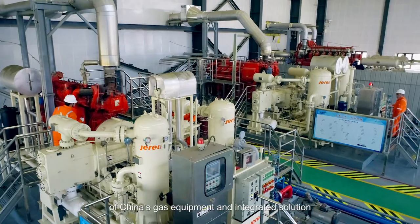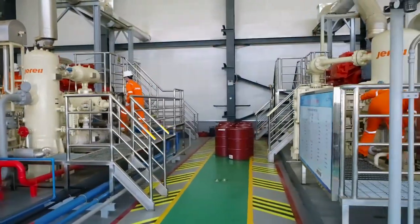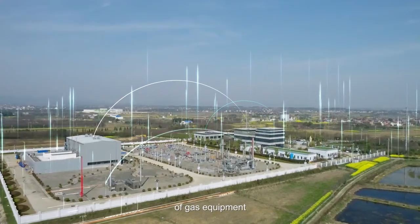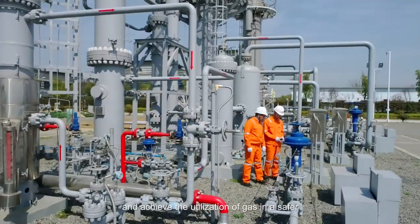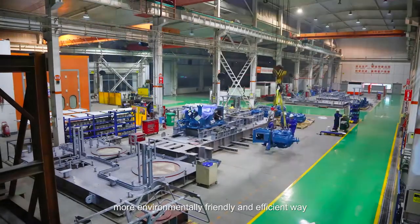Jared is dedicated to leading the development of China's gas equipment and integrated solutions. We stand by our vision to be an integrated solution provider of gas equipment and achieve the utilization of gas in a safer, more environmentally friendly, and efficient way.